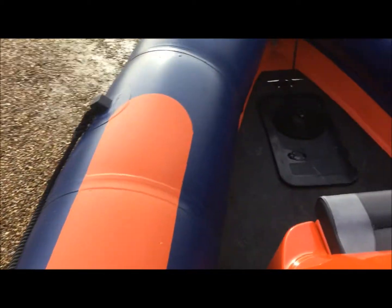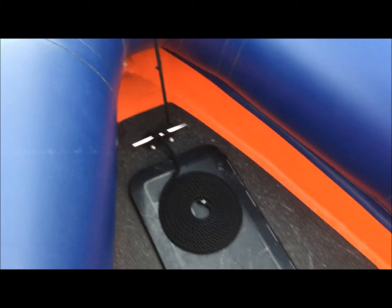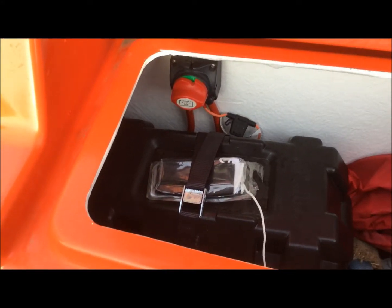Around the front of the boat there's a nice deck hatch which gives you access to some storage — maybe your anchor as well. And into this locker you have some more storage, along with the isolator and the battery.